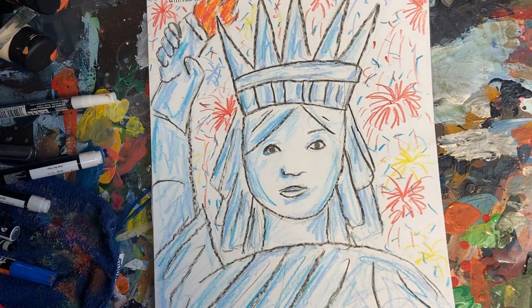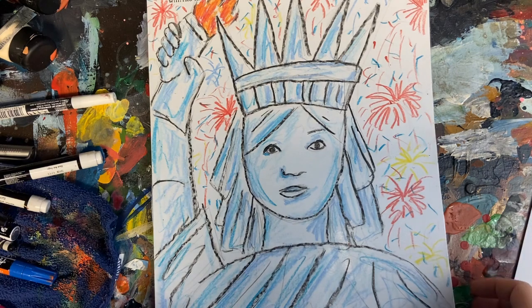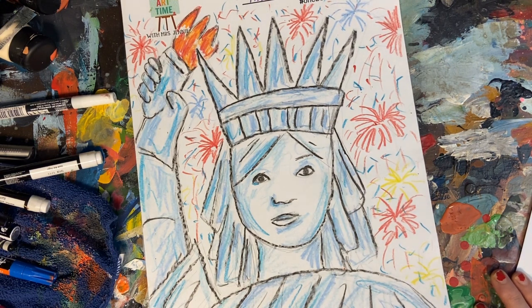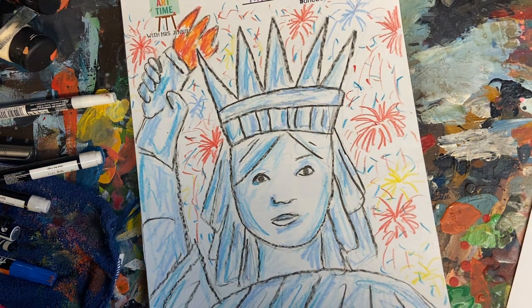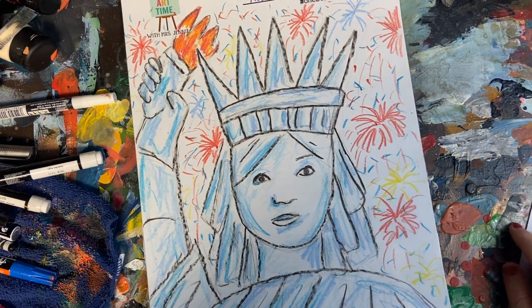Hey everybody, I want to thank you so much for tuning in today for Art Time with Mrs. Jenny. We are going to be focusing on the Statue of Liberty. This is our rendition, our homage to the Statue of Liberty. It doesn't look exactly like the Statue of Liberty, and that's okay — there's lots of art created to represent it. I encourage you to make it just a little different. If we went to an art gallery with a Statue of Liberty theme, we wouldn't want to see the same picture over and over again.